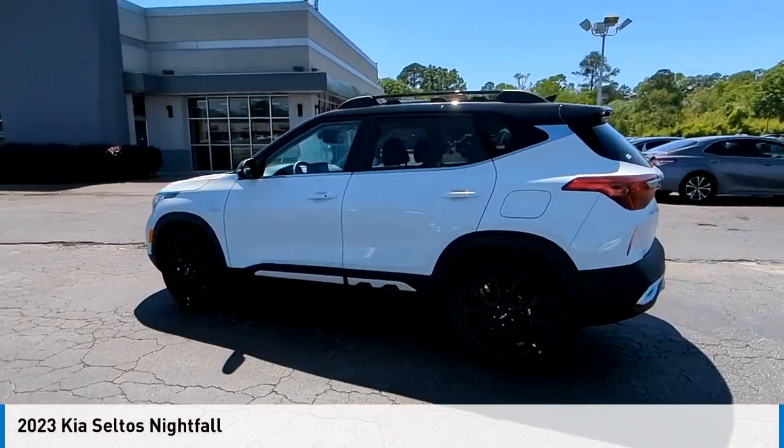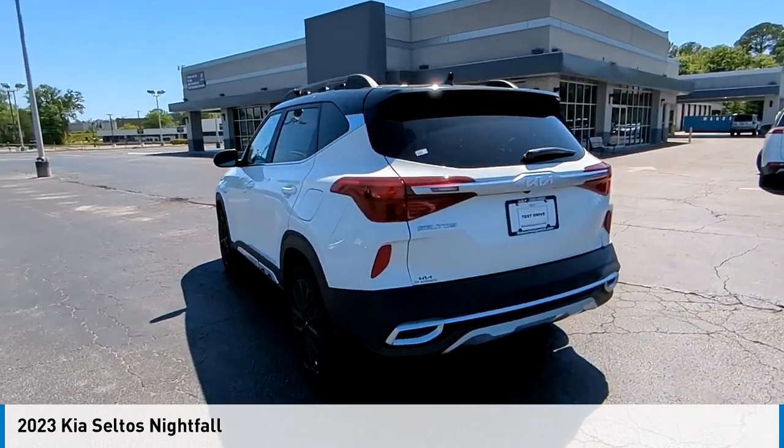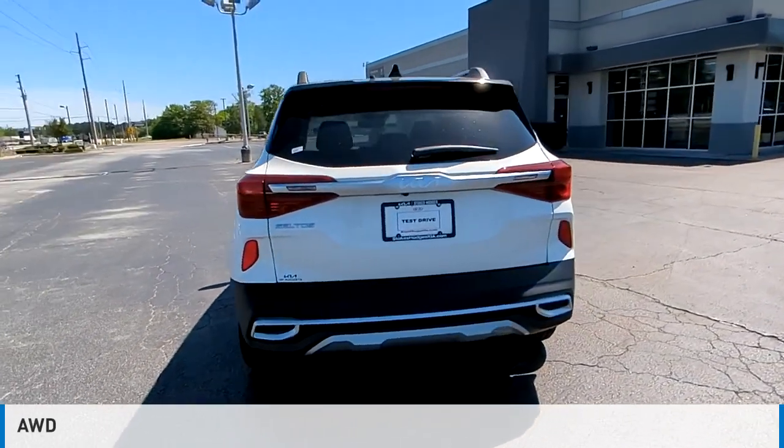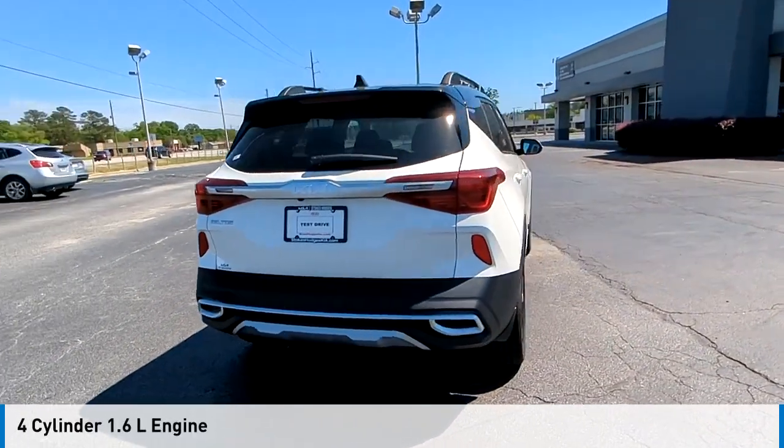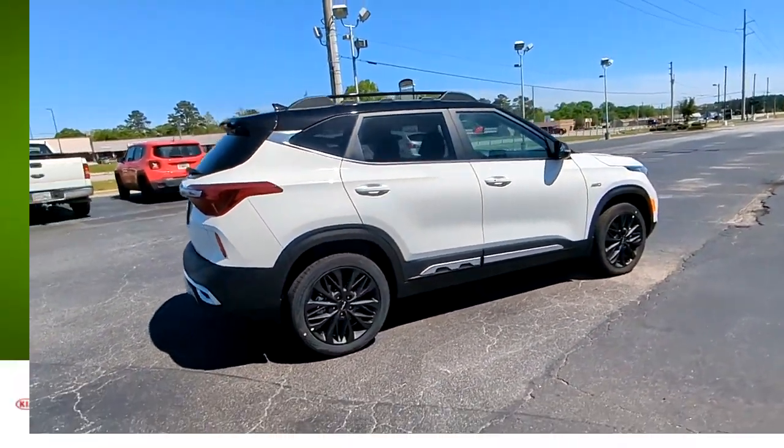Looking for the right vehicle? Check out the 2023. This vehicle is powered by an all-wheel drive four-cylinder 1.6-liter engine and comes with an automatic transmission, offering great fuel efficiency.